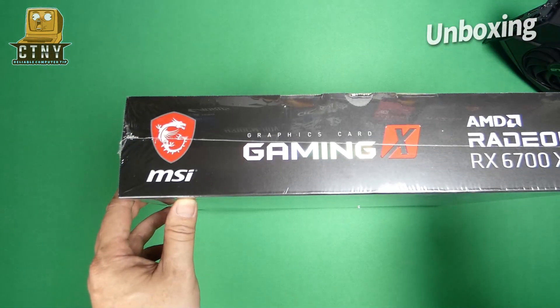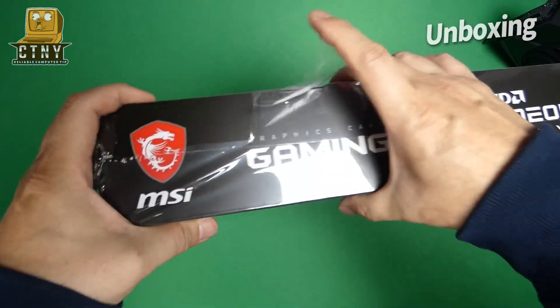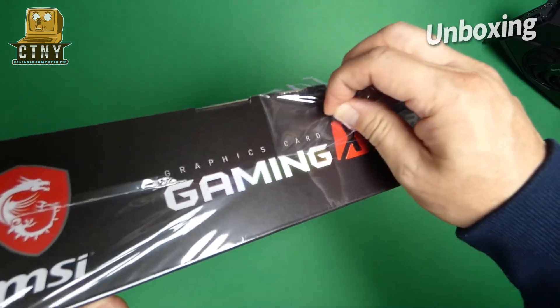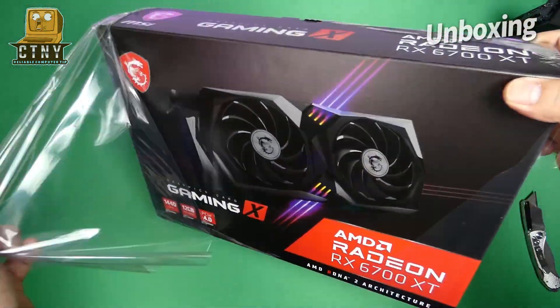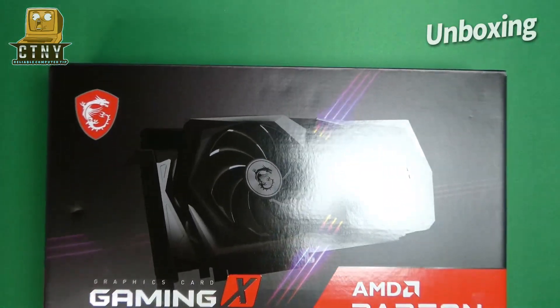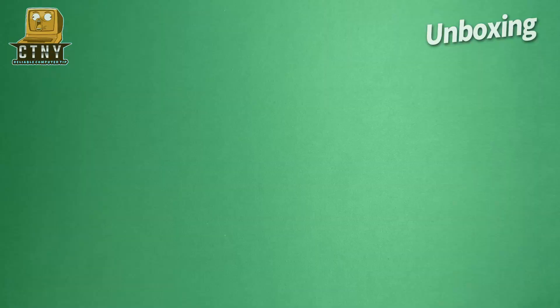Hello everyone. Today I'm going to show you the unboxing of AMD's new RX 6700 XT. We'll also give you some benchmark results. You may know that it's really hard to get a video card as demand has already skyrocketed since January this year. I also bought the newly released MSI RX 6700 XT and filmed the unboxing.